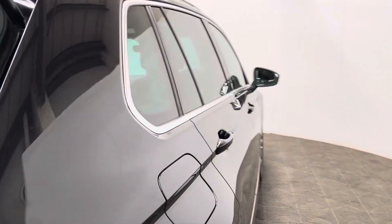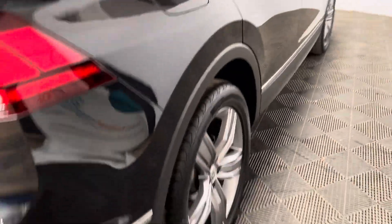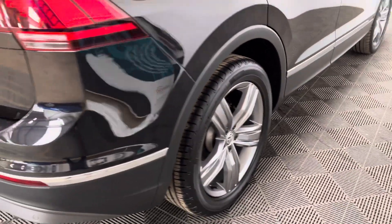Externally, the car comes with LED daytime running lights, 19-inch gunmetal alloy wheels, and also rear parking sensors.